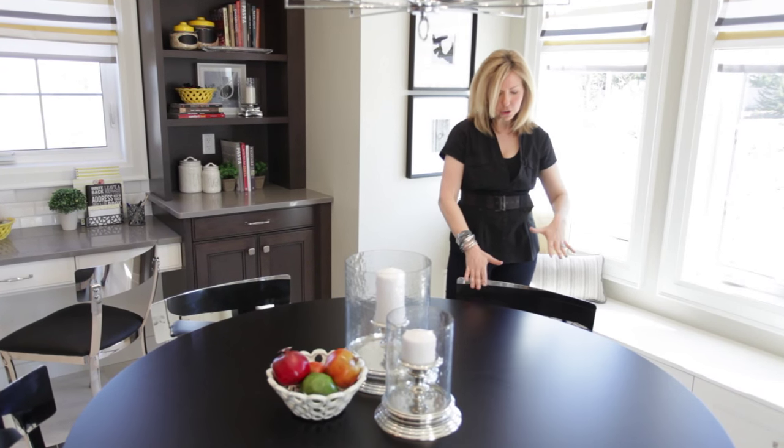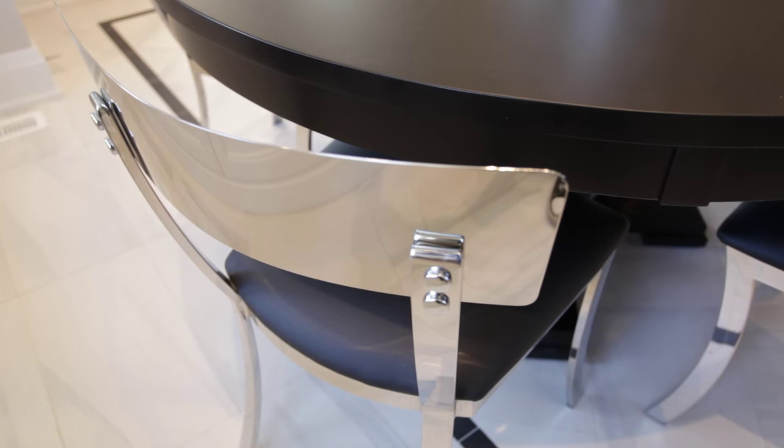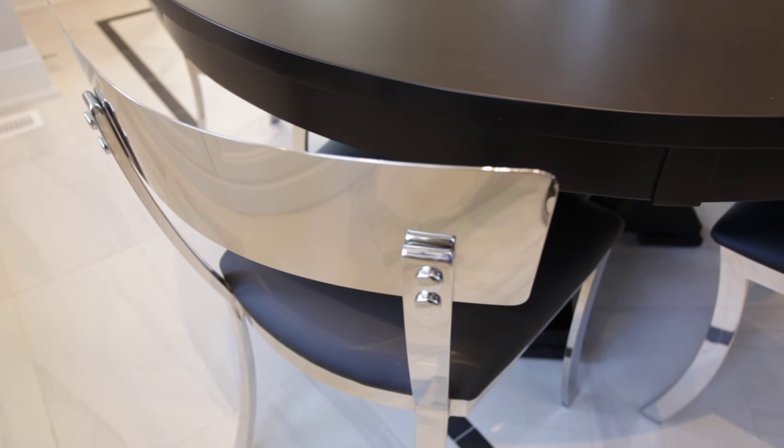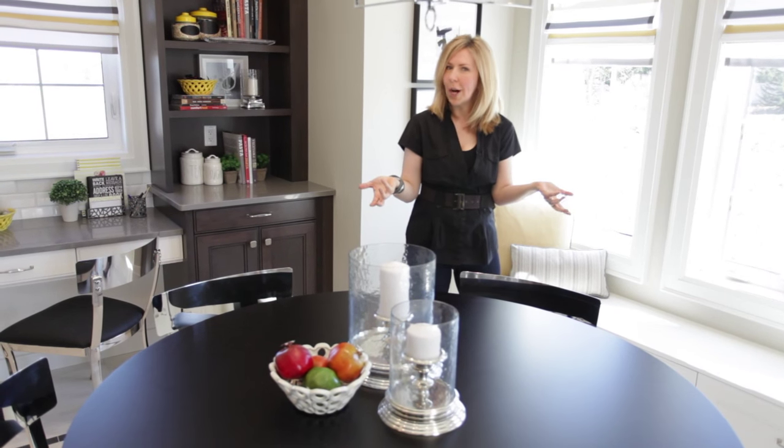Instead of doing matching wood chairs, we've actually done metal chairs. These are super cool — they have a vinyl seat on them, so it's wash and wear. Having a metal back like this really does make them easy to care for, but they still have that sparkle so you don't feel it's any less glamorous than the dining room.